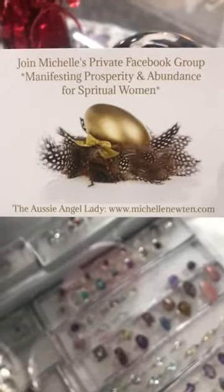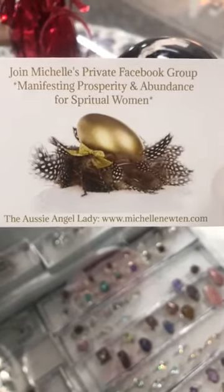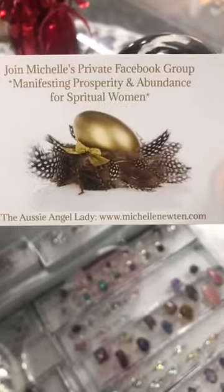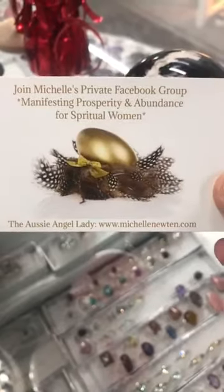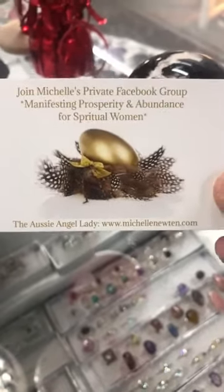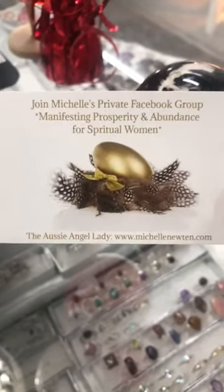Just check the description before commenting 'sold' on things in the video, because if it's already sold it's a lot of work for Michelle to filter out the comments. Check the description — if it's still available it's absolutely yours to purchase. Everything is at discounted prices, and there are some amazing things in there.